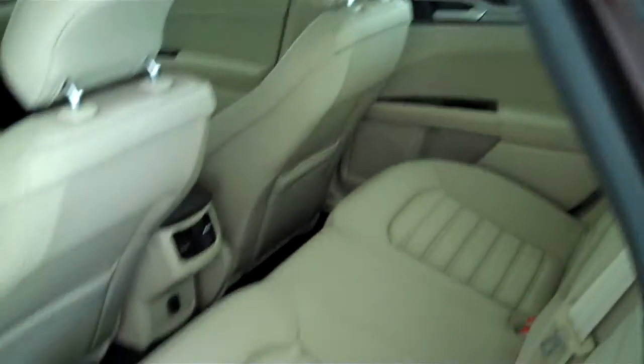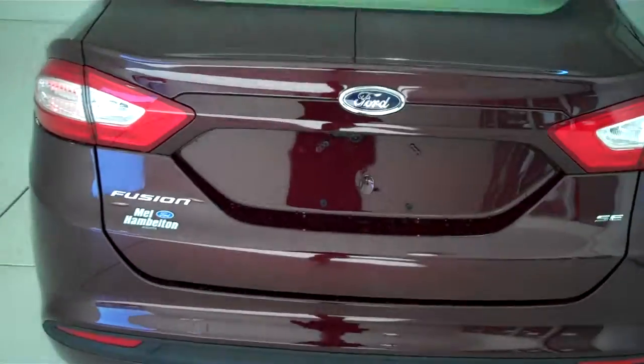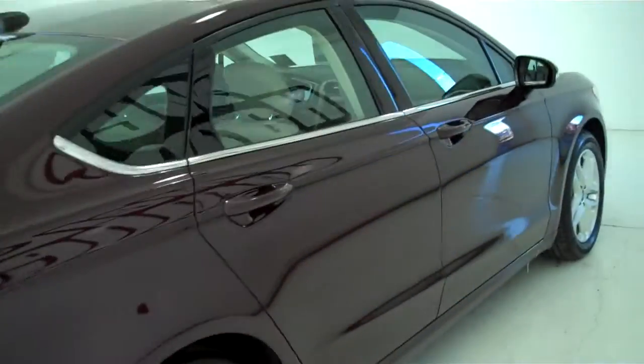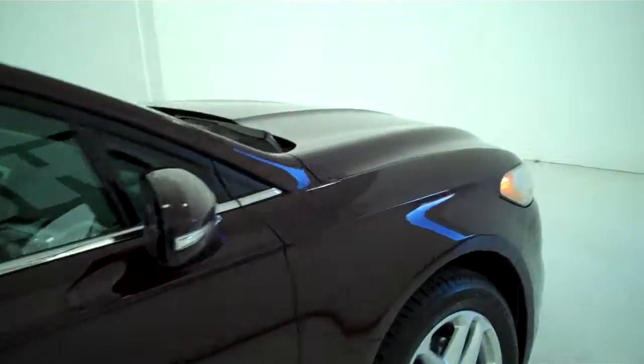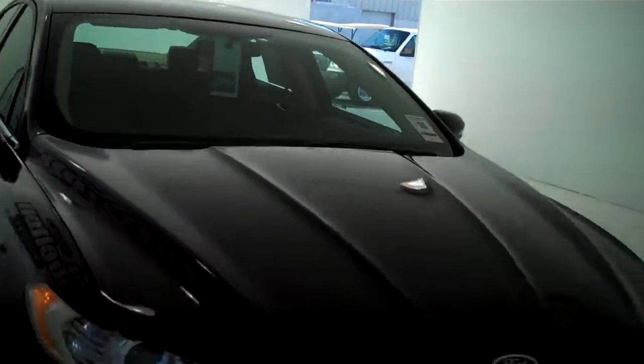This is a five passenger vehicle and it's got a full bench seat in the back. You can see this vehicle in all of our inventory at mhford.com or come out and see us in person at the big corner of 119th and Kellogg. That's Mel Hamilton Ford. We thank you for looking.